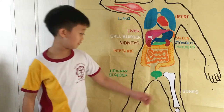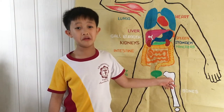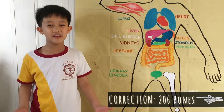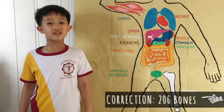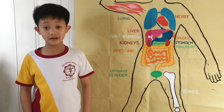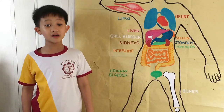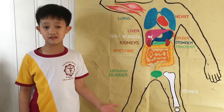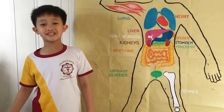Now it is time for the bones. The bones are part of the skeletal system. We have a total of 201 bones in our body. It serves as the structure of the body, which enables us to stand, move, and do all the physical activities we need to do every day. Without them, we would be like jellyfish.